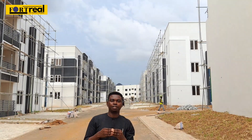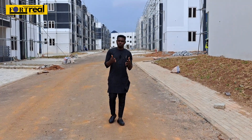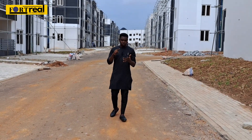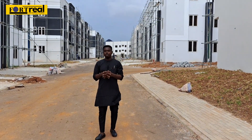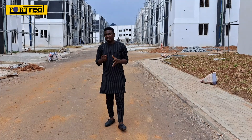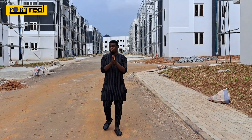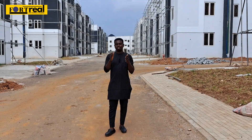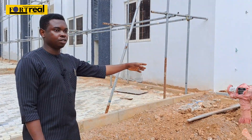Let's go inside the apartment to see the level of finishing. These are not delivered as carcass — they come with toilet fittings, tiles, pop ceiling, exterior painting, and screening. You are basically responsible only for wardrobes, kitchen fittings, and other personal features. You're not spending extra money to have this delivered. Ladies and gentlemen, let's now see how it looks inside. You'll also notice the fire hydrant — that's what you see in standard estates anywhere in the world.